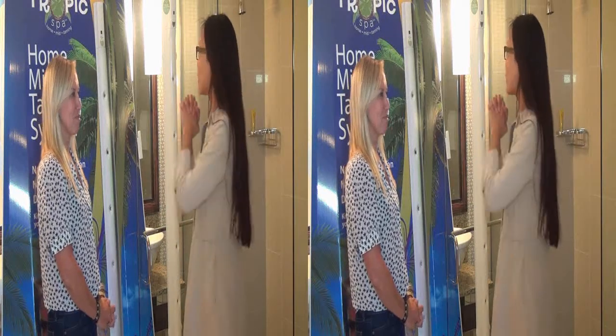Hey everybody, this is Joyce Chow from MBANA News Video Web and we're here with Stacey Roth who's going to show us something new. This is Tropic Spa's Home Tanning Solution.